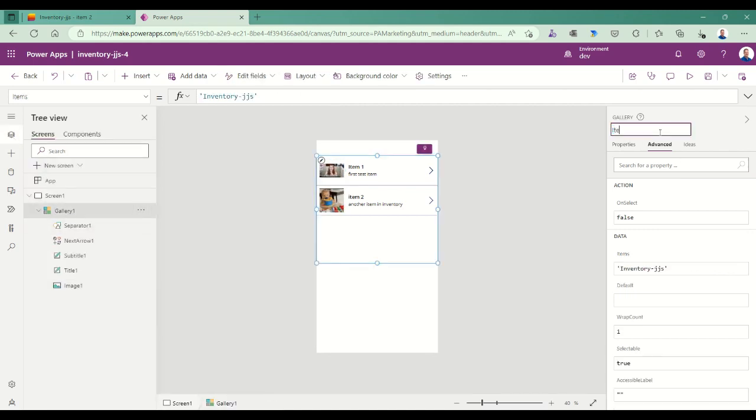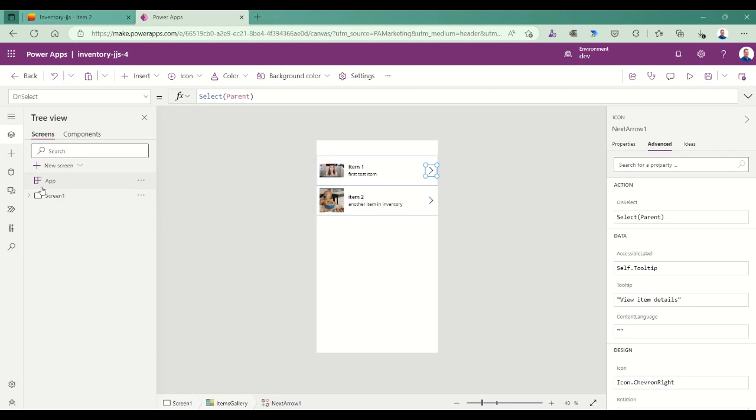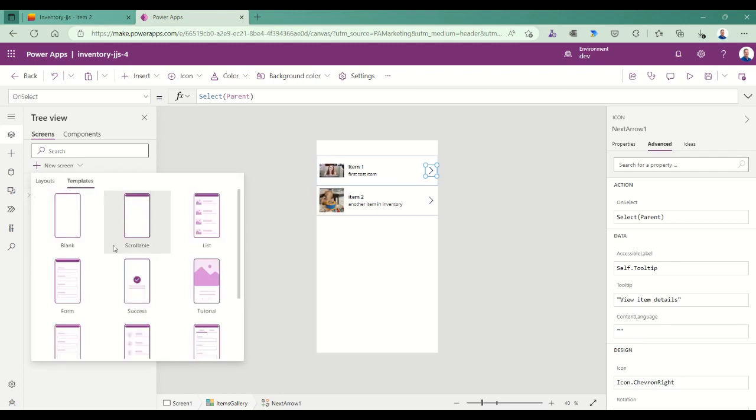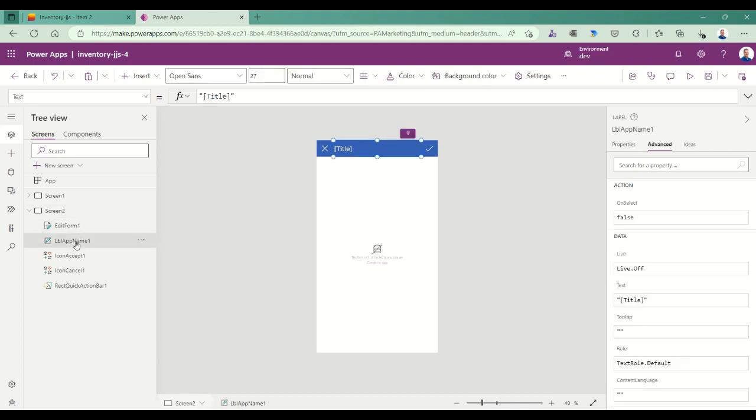Pretty quickly I have a list displayed with images, formatted for my phone — already getting additional features over what I see in SharePoint. I rename the gallery to 'Items Gallery' — my inventory items gallery. Now I want to see the details of a list item. By default I have a next arrow that will drill into an individual item, so I need a destination screen. I'm going to add a screen and grab a form template to save time. Power Apps generates a screen that includes an edit form, some labels, an accept icon, a cancel icon, and a rectangle as a title background.